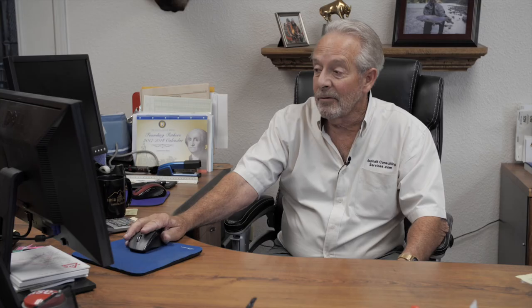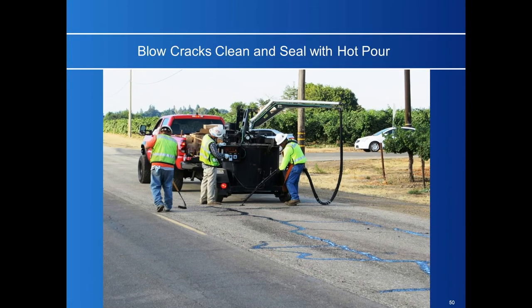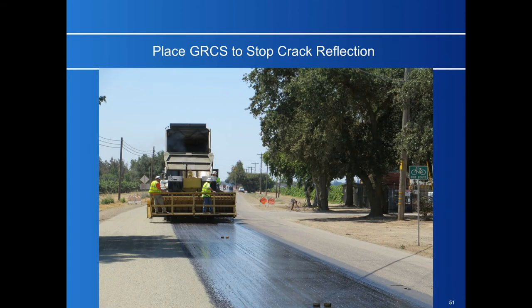We grind it with micro mills, taking all the bumps off the road and making it smooth again. Then we deal with the crack problems — you blow the cracks free of materials and fill them with hot pour. I prefer hot pour polymerized asphalt, especially underneath an overlay with asphalt concrete. You could also use hot pour rubber with the GRCS process, but I like the hot pour polymerized asphalt. Then you apply your mat and chip seals on top to complete your GRCS.